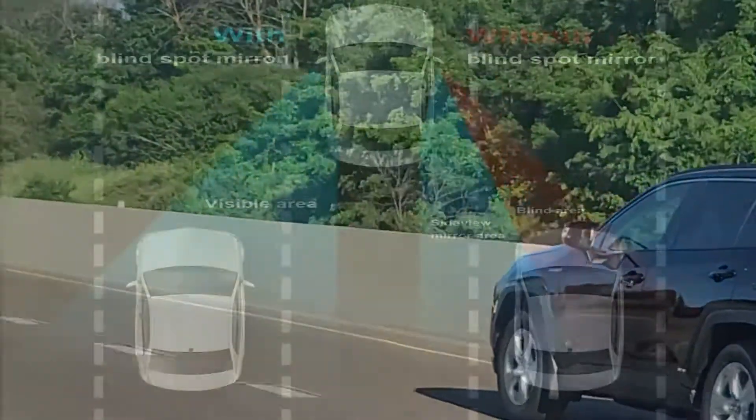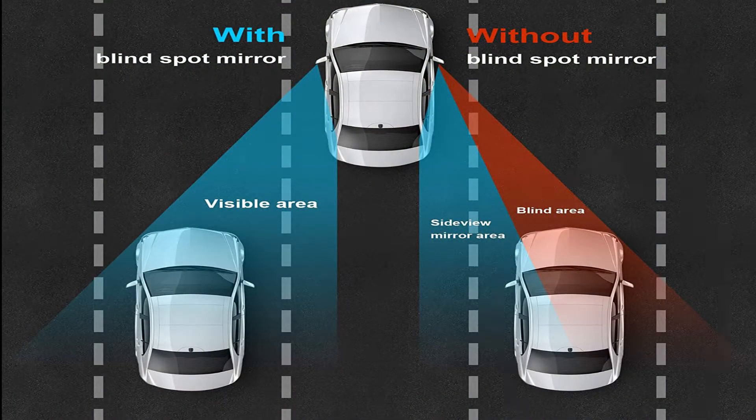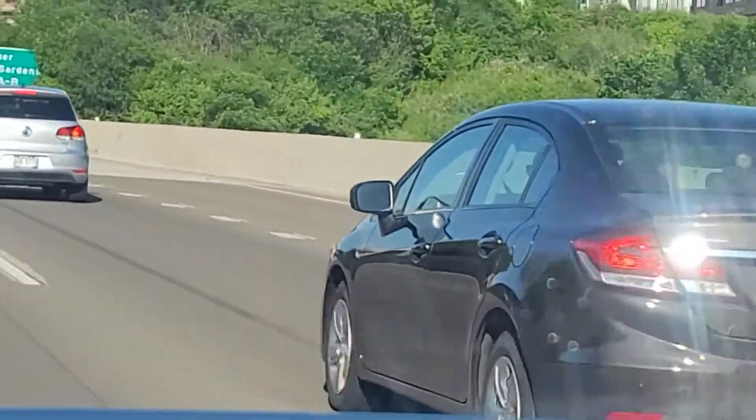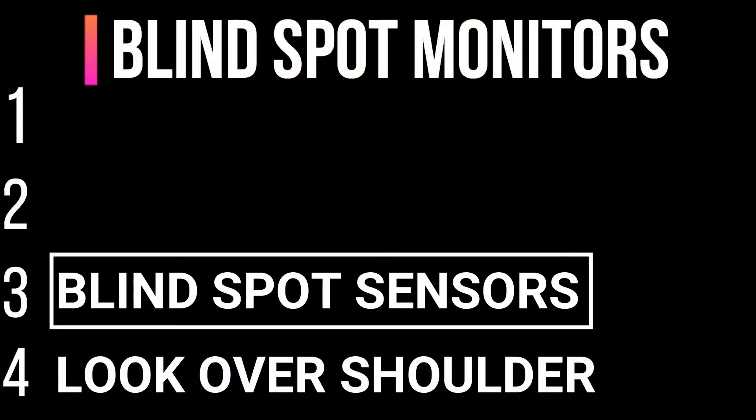Some blind spot sensors have limited range and might not cover the entire blind spot zone. Also, blind spot sensors do not give an actual image of the vehicle or object in the blind spot zone. Drivers would have to look over their shoulders to see which vehicle is there, and that is the reason blind spot sensors rank better than looking over the shoulder.